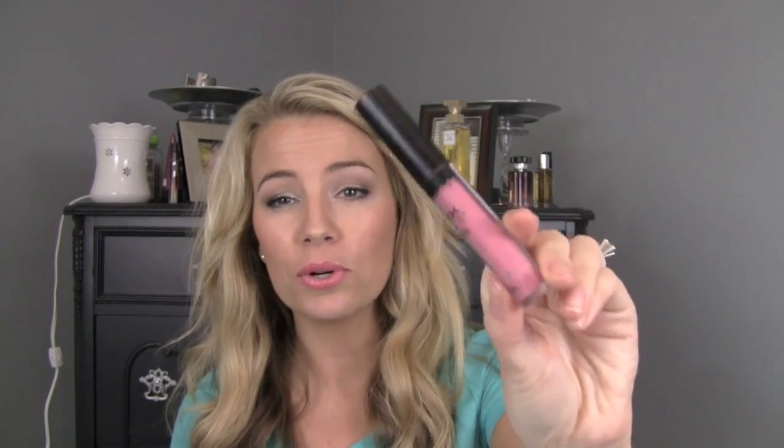I have a lip gloss from NYX — I mentioned this not too long ago and said it would be in an empties video soon. This is the NYX Round Lip Gloss in Mauve, and it's a gorgeous pink. I would repurchase it, but I need to work through some stuff first because I have tons of pink and coral. I would highly recommend this gloss — it's really really awesome.